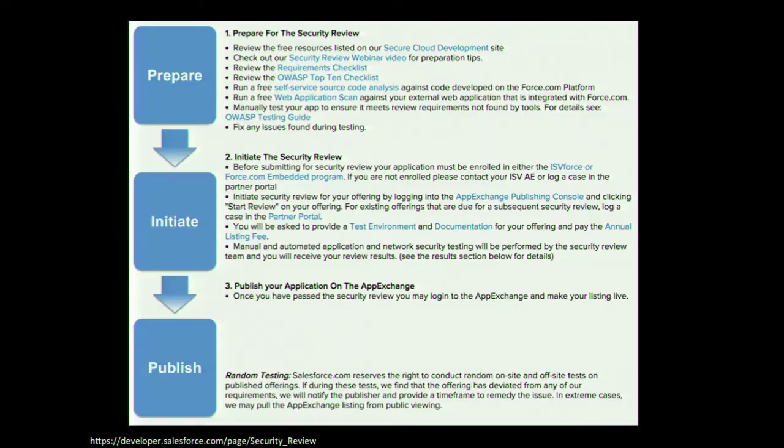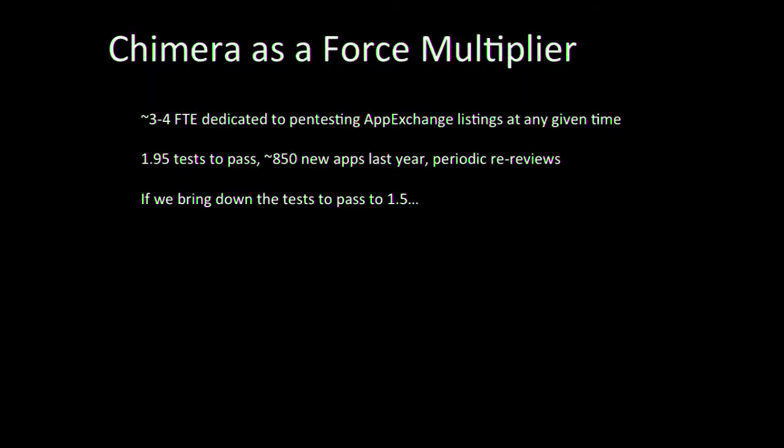One way we address this from the start is providing tons of resources to partners at the very beginning of the process — many links to the OWASP Top 10 and OWASP design guides, plus tools we developed like secure coding analysis tools and free static analysis. We try to set these expectations from the beginning and teach them how to do security right, using a lot of OWASP documentation. There's no reason every developer shouldn't be reading the OWASP Top 10 before starting a web project. But we realize we need to expand our impact — we simply don't have the resources for enough product security engineers to do this for everyone. That's where Chimera comes in: it's basically a force multiplier.